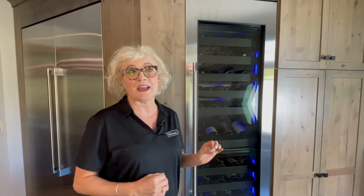Hello, I'm Corinne Wallenda with Perlick, and I'm very excited to show you our commercial-grade Column Wine Reserve, available for every discerning wine enthusiast's home.